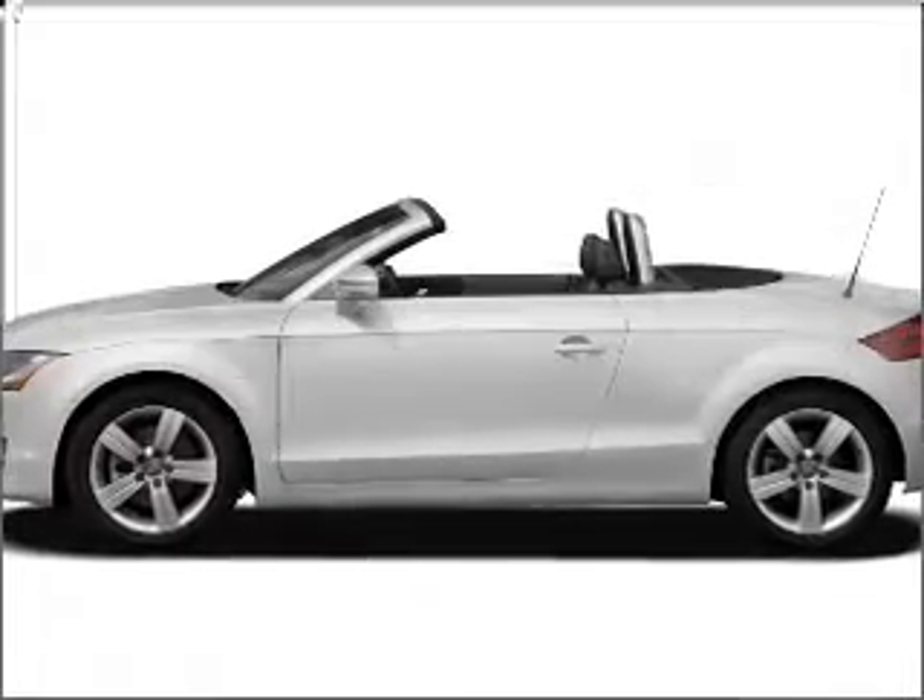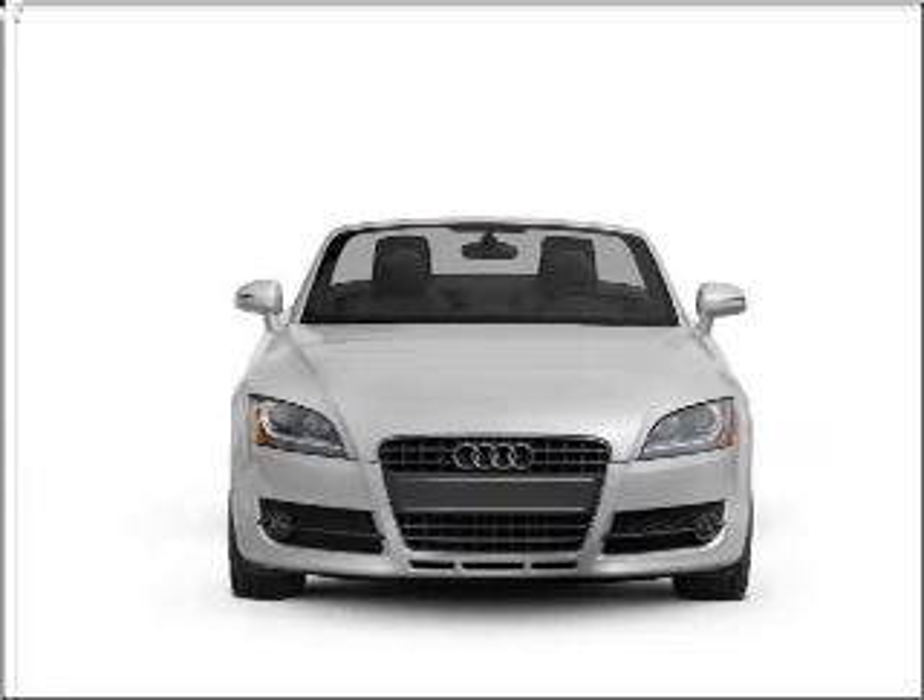Get noticed in this 2008 Audi TT. This is the set of wheels you've been looking for, with an efficient four-cylinder engine connected to a smooth-shifting six-speed automatic transmission.